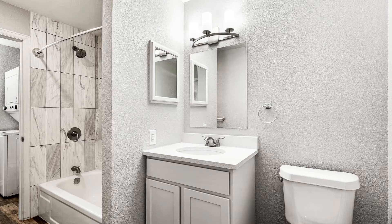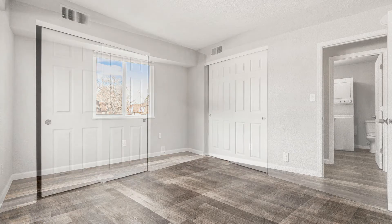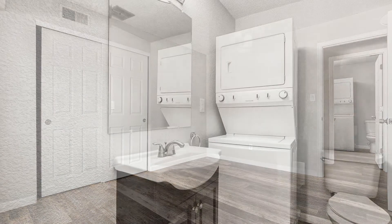The bedrooms are well-lit and can easily fit queen-sized beds. The unit also has a private balcony that is perfect for relaxing or entertaining.